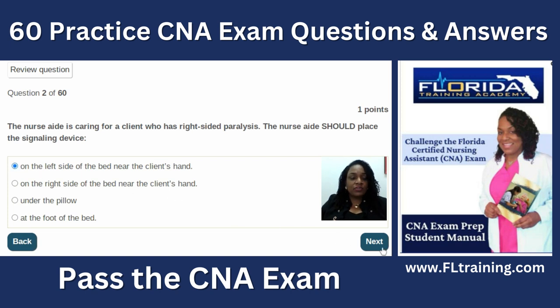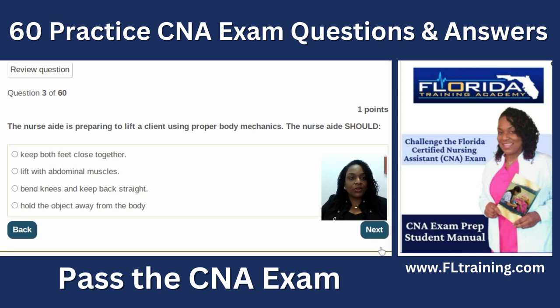Question three: the nurse aide is preparing to lift a client using proper body mechanics. You always want to lift with your legs to save your back. Keeping both feet close together is wrong — you want a wider stance when lifting. Lifting with abdominal muscles will hurt. The correct answer is bend knees and keep back straight. Holding the object away from your body is also wrong; you want it closer to your center of gravity.